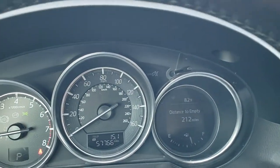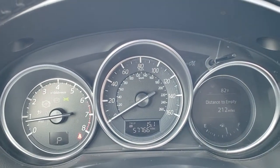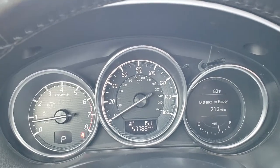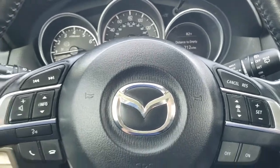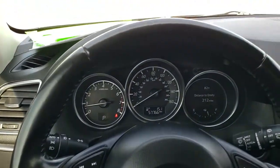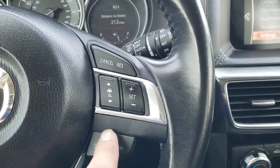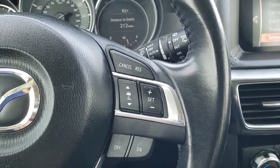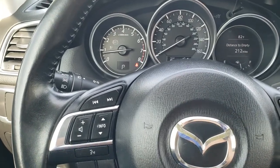Hopping inside the vehicle, you can see it has 57,766 miles. The instrument cluster is very nice and clean. You get the leather-wrapped steering wheel, cruise control, adaptive cruise control, Bluetooth, and information center controls right there.